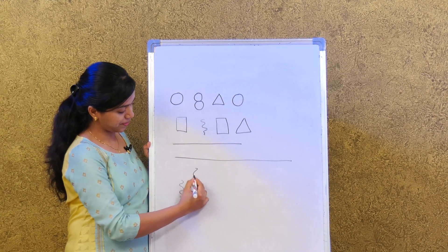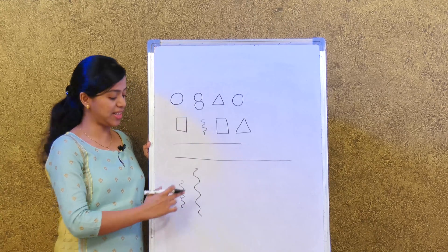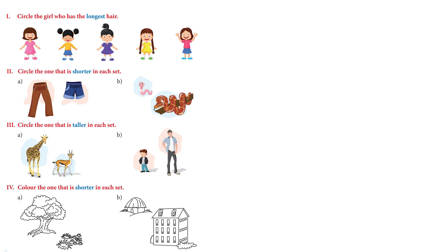I'll draw a curvy one — this one is short and this one is tall. In the same way, let's do the activity in our book. Turn to page 44: circle the girl who has the longest hair. Can you tell me which girl has the longest hair? The girl in the green dress. Very good — we can circle her.